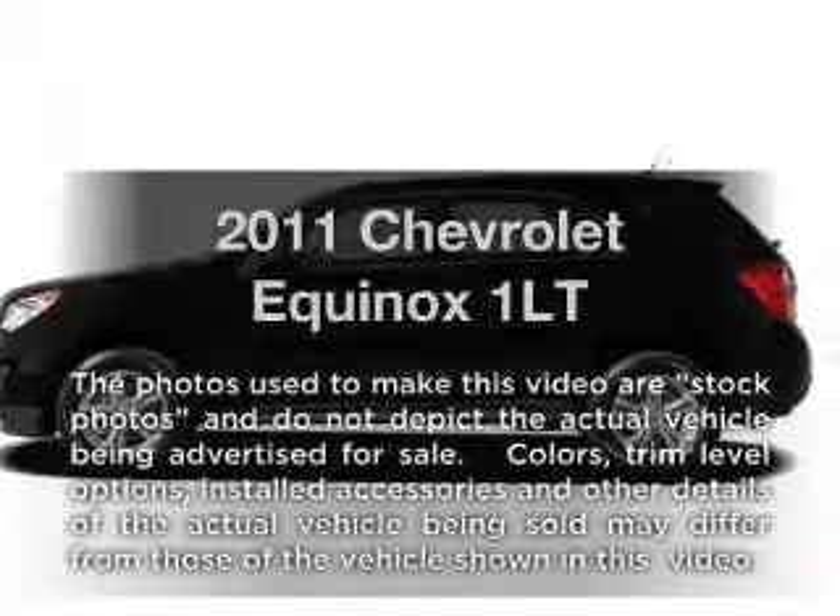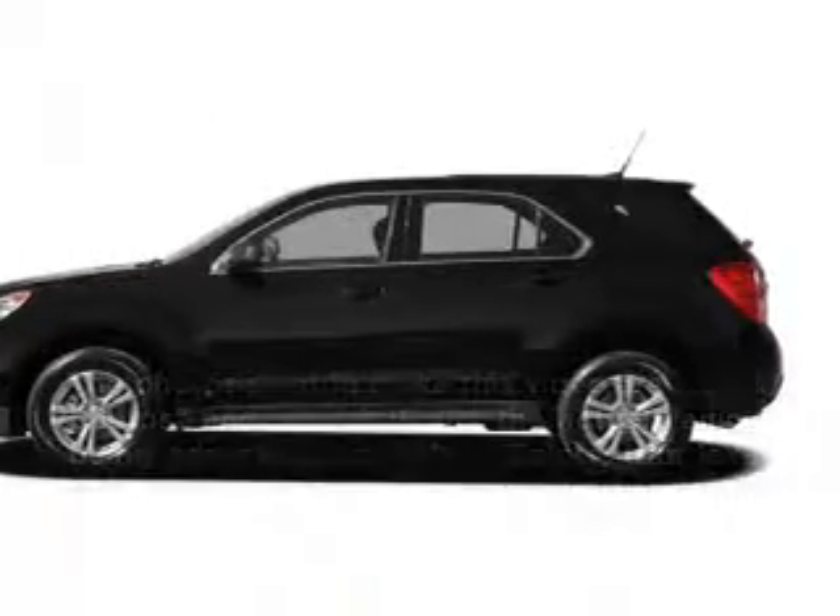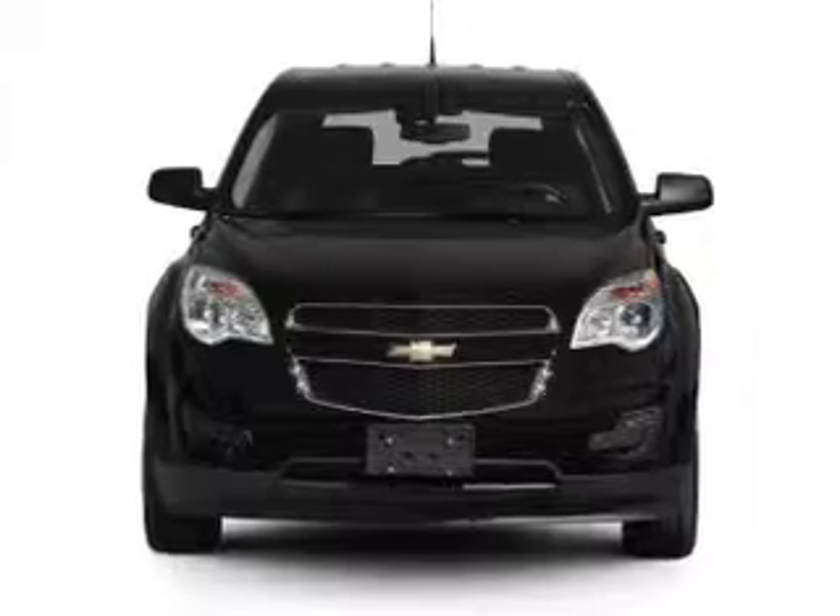Introducing the 2011 Chevrolet Equinox. If you're looking for a first-rate auto, this one could be yours today.